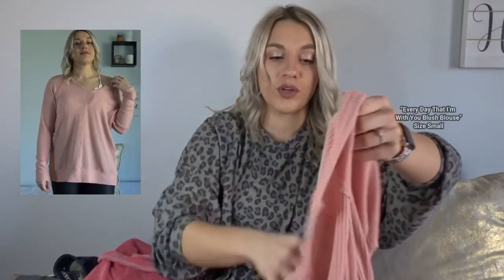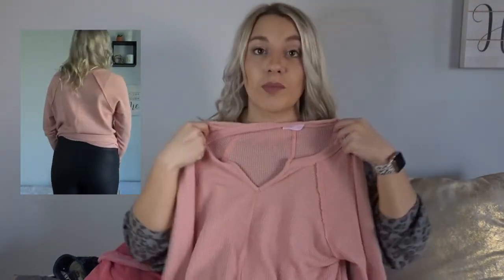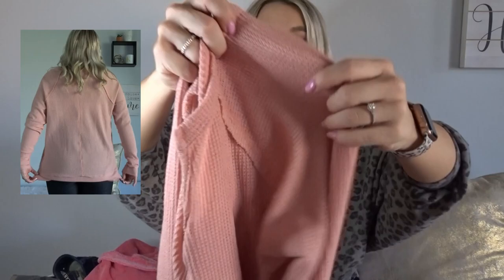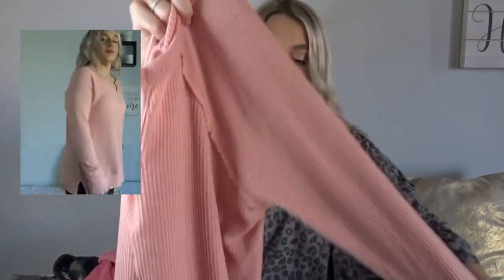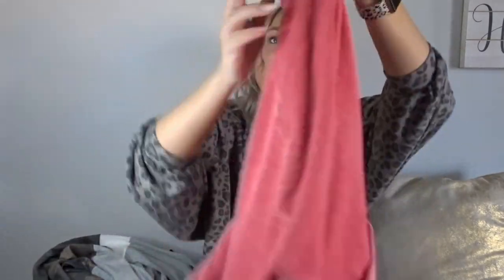First thing we have is this really cute pullover — this is in a size small. I'm going to put a picture of me wearing the item up there as well. It is just a really cute simple pullover, almost like a little thermal material but very thin and very cute. You'll see me wearing this off the shoulder, but you can also wear it on the shoulder.